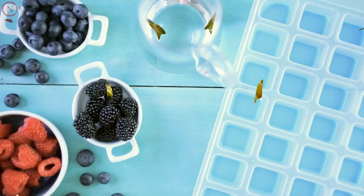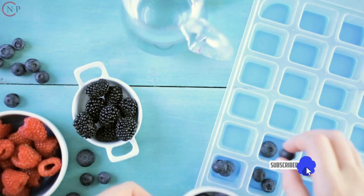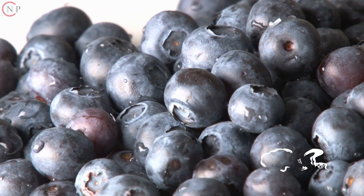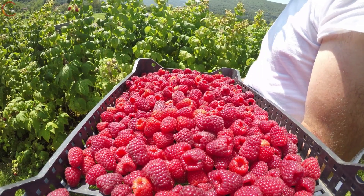2. Include Berries in Your Diet. Berries, such as blueberries, raspberries, and blackberries, are high in antioxidants.